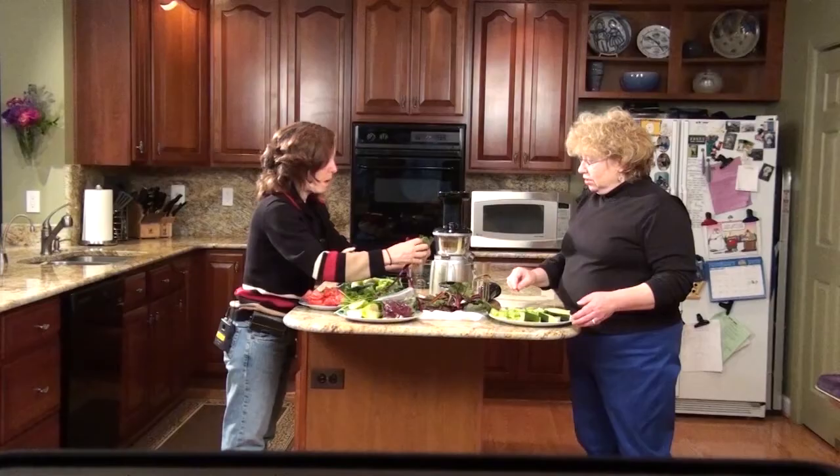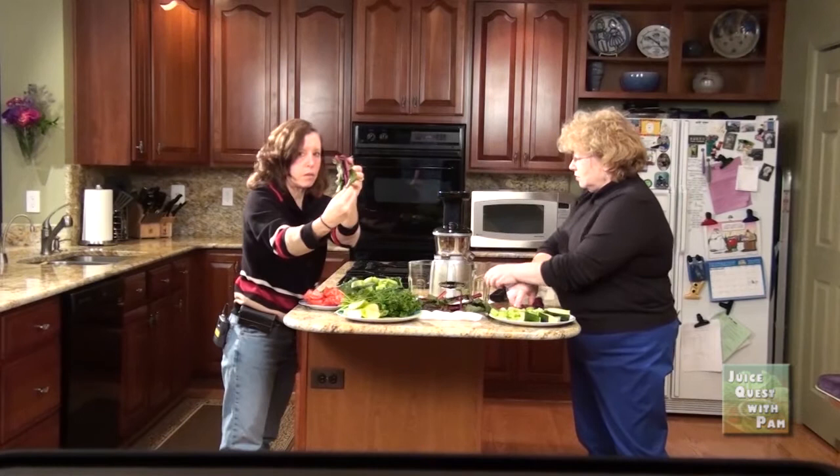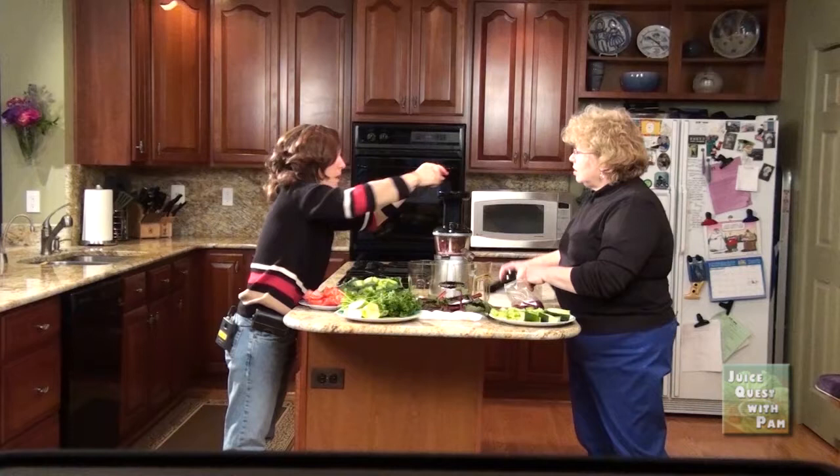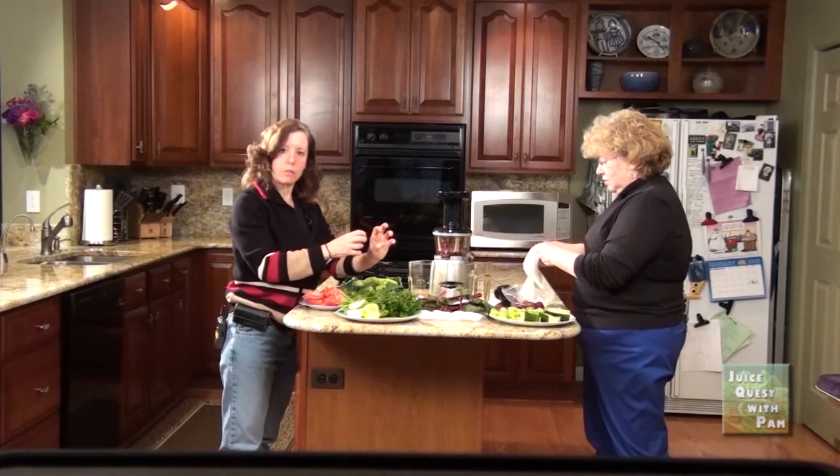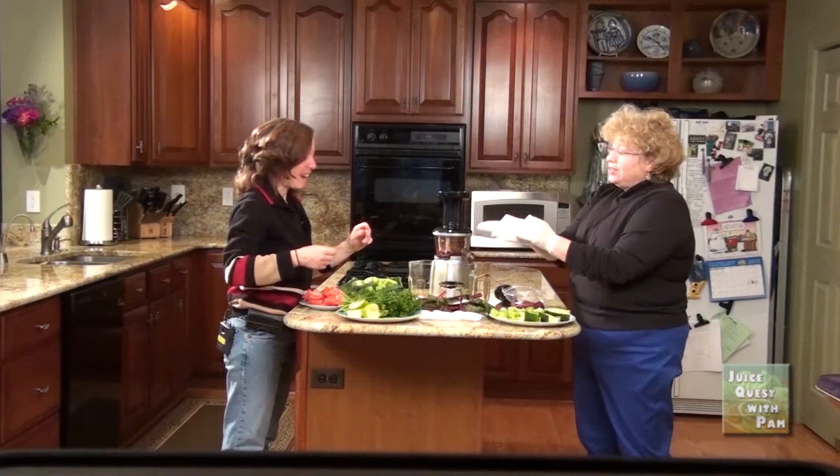Well, these are the beets. We're doing everything, so we're even doing the stalks because there's a ton of vitamins. And if you want my gloves so you don't get your hands — I brought surgical gloves. So when you're working with beets, they stain, so it's good to use these little gloves.